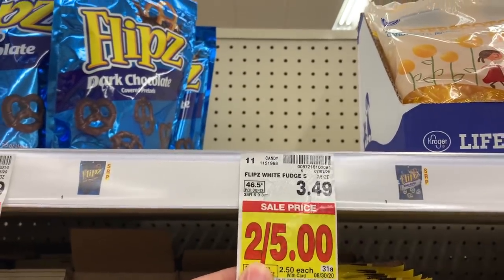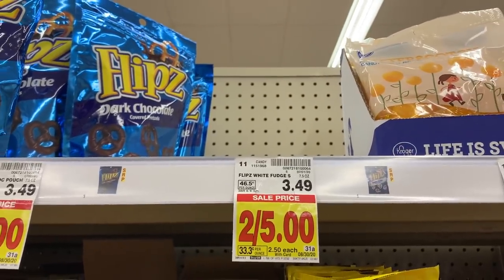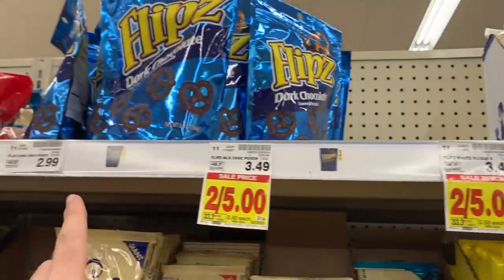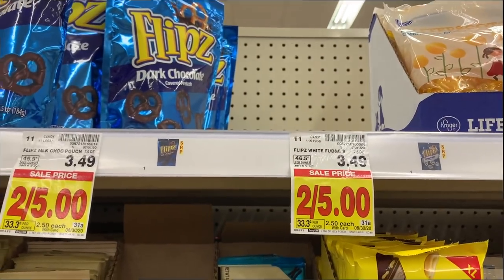The Flipped Pretzels are $2.50. We have a 75 cent off one coupon from the H16 SmartSource and there's a 75 cent Ibotta, making them a dollar. My store is wiped out on these. Note: the dark chocolate ones are not included, so make sure to get the kinds that are two for $5.